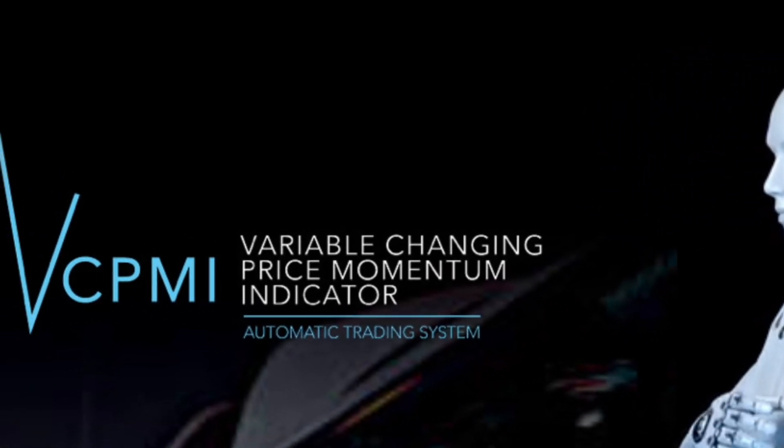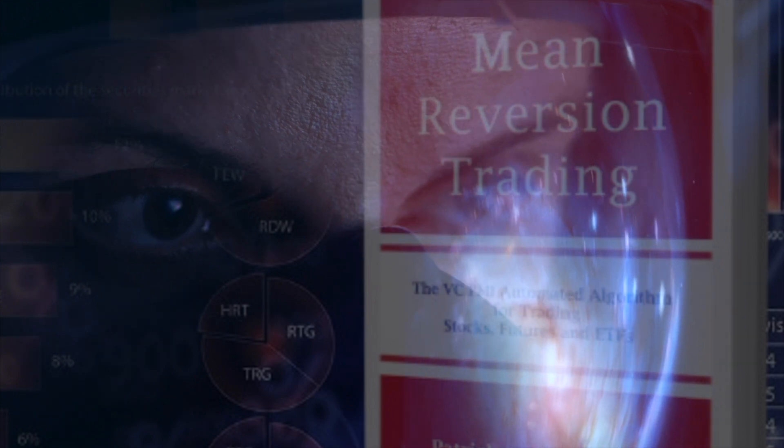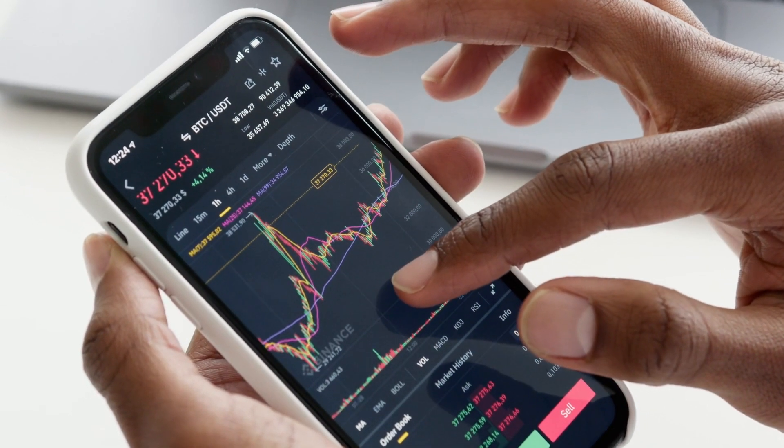Your AI-based trading solution. Introduction to VC PMI. Introducing the Variable Changing Price Momentum Indicator, or VC PMI, a powerful AI-based trading tool designed by Patrick Montes de Oca. This tool offers precise entry, exit, and stop levels, catering to various trading strategies.